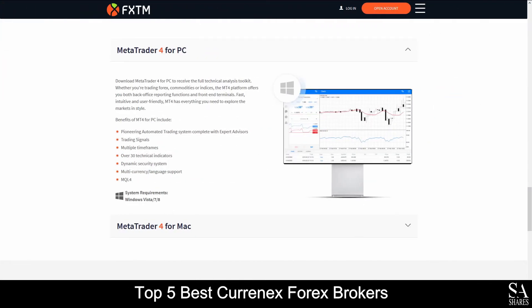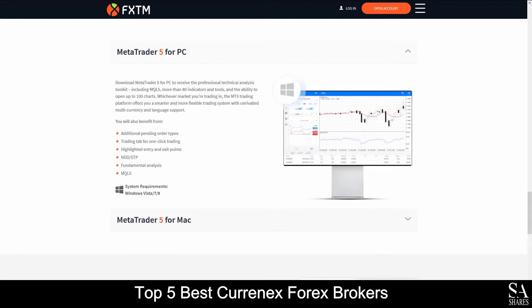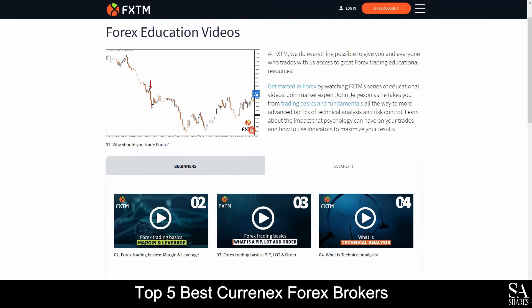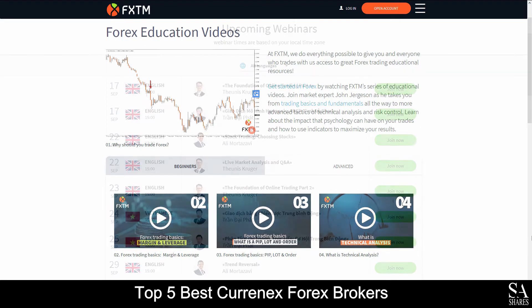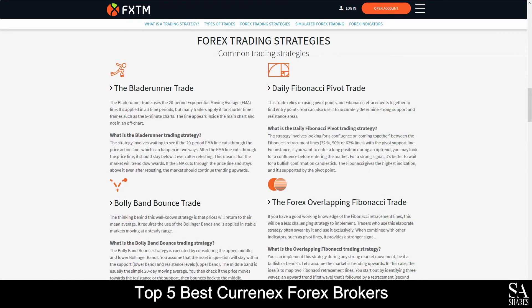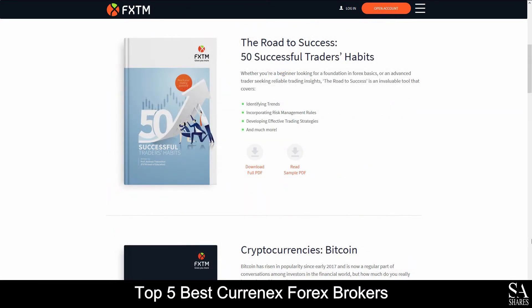Featured platforms for accounts are available on MetaTrader 4, MetaTrader 5 and the FXTM Trader application, which is supported on Windows, iOS and Android operating systems. FXTM also provides their very own Learning Center, which covers a video learning library, seminars, webinars, trading articles and ebooks for you to browse through if you are looking for any additional education.